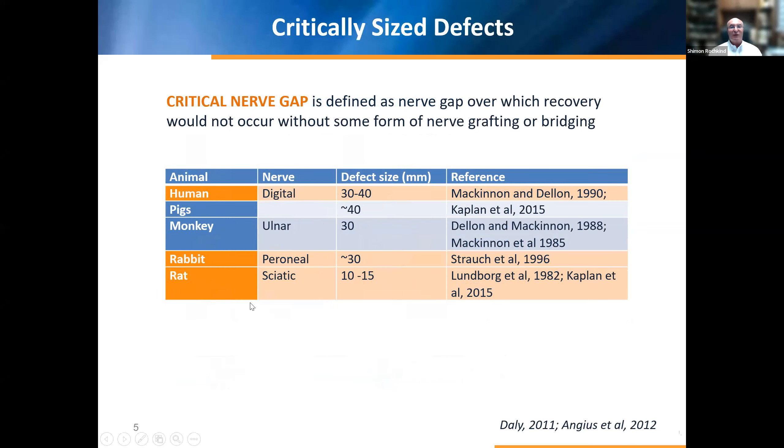Also important for model understanding is the critical nerve gap, or critically-sized defect — defined as a nerve gap over which recovery would not occur without some form of nerve grafting or bridging. In humans the critically-sized defect is 30 to 40 millimeters. In pigs it's approximately 40 millimeters. In monkeys, 30 millimeters. Also in rabbits, 30 millimeters. In rats it's between 10 to 15 millimeters. Beyond these distances, axon growth from the proximal to distal side is problematic or impossible.